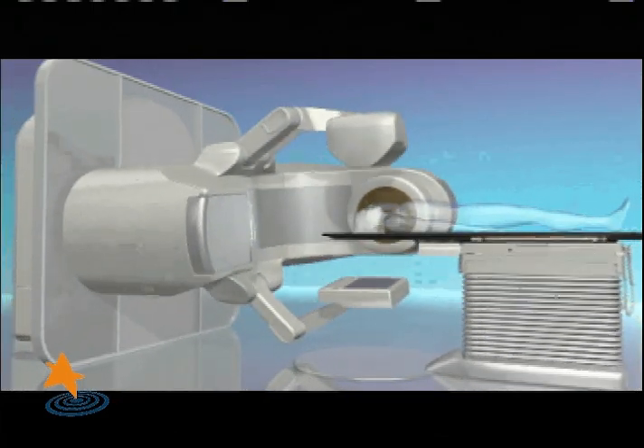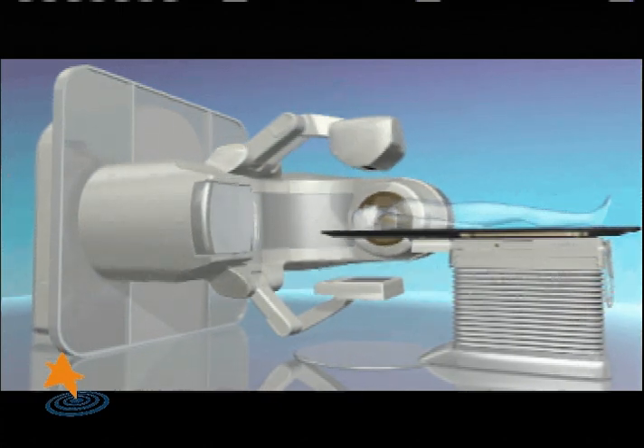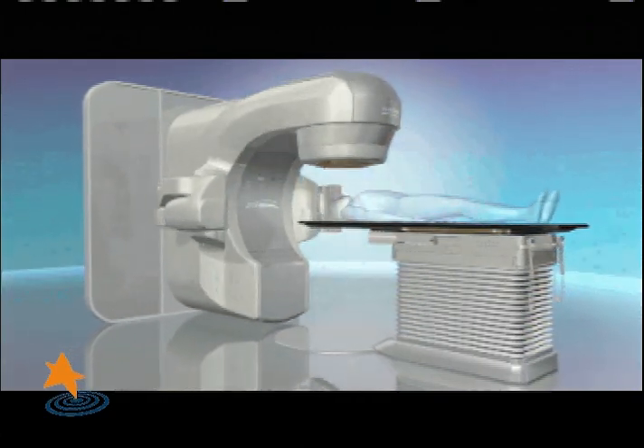TrueBeam seamlessly integrates imaging, beam delivery, and motion management. Our goal at Arizona Radiation Oncology Specialist is to maximize the chance of cure, and TrueBeam STX gives us the newest tool to achieve this goal.